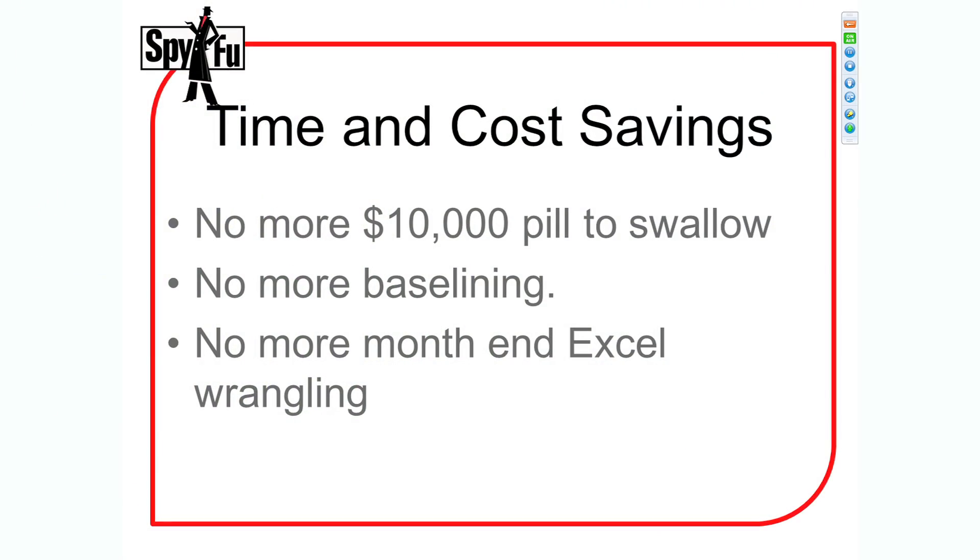The other thing we eliminate — because SpyFu has been collecting organic data in the top 50 positions for the last four years — is we eliminate baseline. Before you even talk to your client, you go to your first sales meeting with, say, buycostumes.com, and you already know every keyword they rank on — 40,000 keywords organically — before you even talk to them. You don't have to get their business first. We already have that data going back three years.